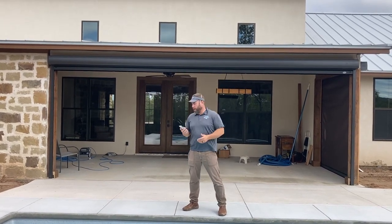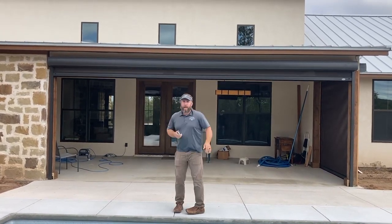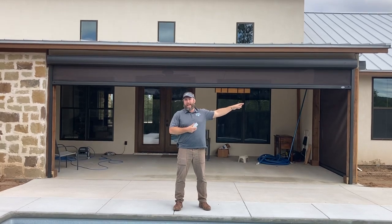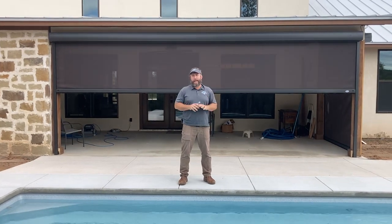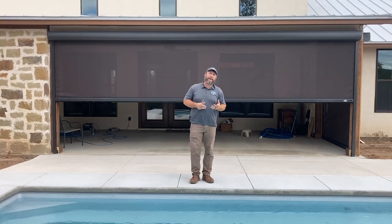I'm going to drop this larger one down and we'll take a look. There's one on the other side that's about nine foot. This larger screen is about 22 foot wide. These screens by Progressive can handle that span no problem at all — they're rated at 75 mile an hour winds.